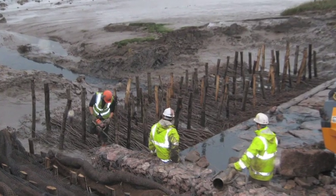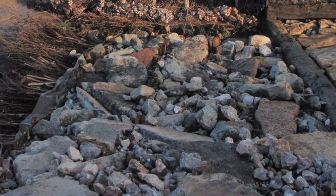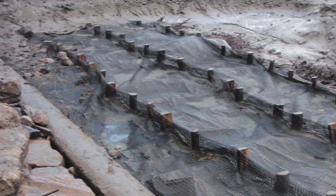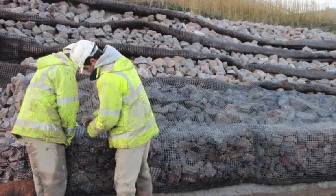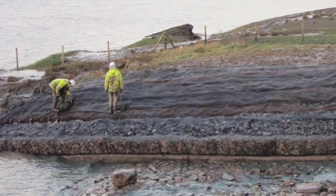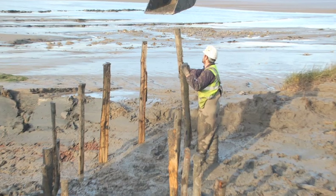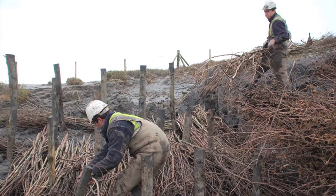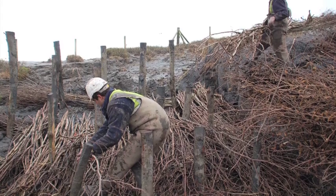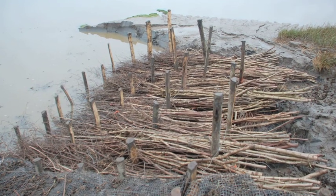We installed a rock ramp on a bed of hazel faggots to protect the spillway from undercutting, and encased the rock ramp with geo-netting. The rock-filled terraces and the gabion tow were then encased with a single sheet of geo-netting. Finally, we fitted brushwood scour mattresses at the terminal end of each terrace to provide an organic interface between the structure and the natural sediment of the intertidal channel.